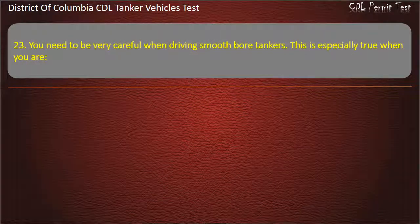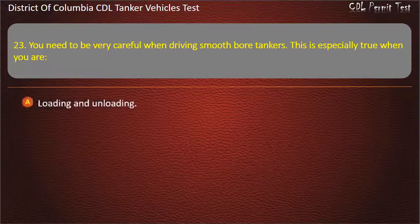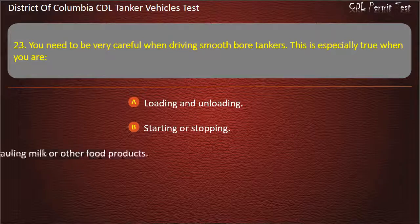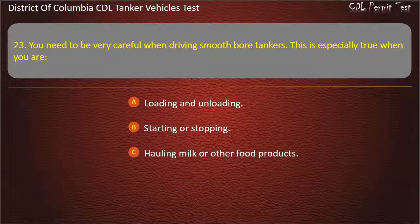Question 23: You need to be very careful when driving smooth bore tankers. This is especially true when you are: Loading and unloading; Starting or stopping; Hauling milk or other food products. Answer: Starting or stopping.